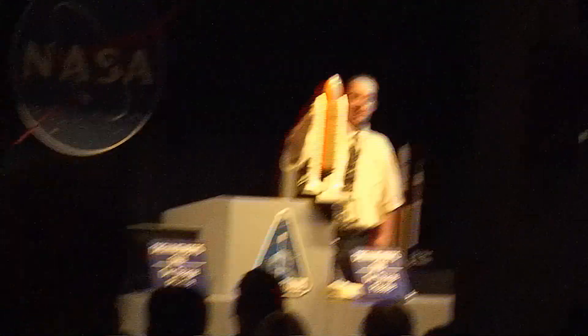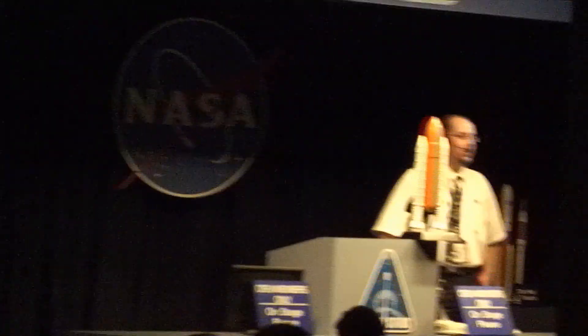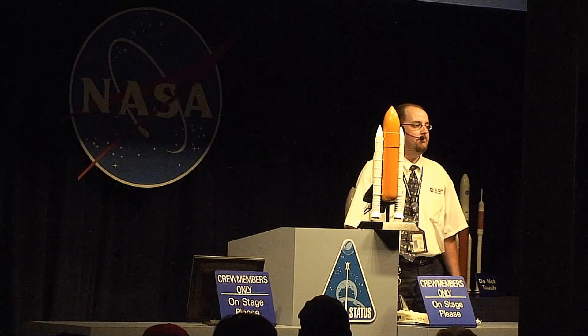The solid rocket boosters — the big white rockets — we actually recover and reuse the booster casings. They're good for up to 20 missions each. But the external tanks burn up in the atmosphere after the orbiter separates from the tank. We need a brand new external tank for every single mission.